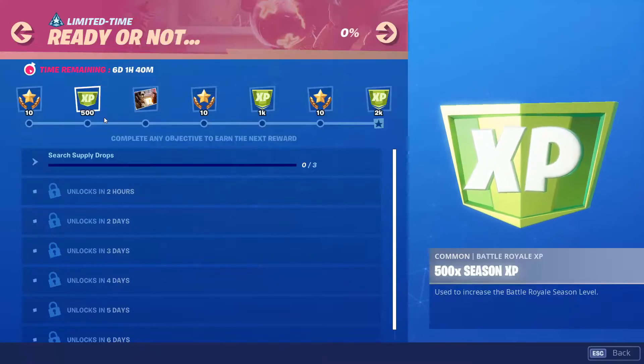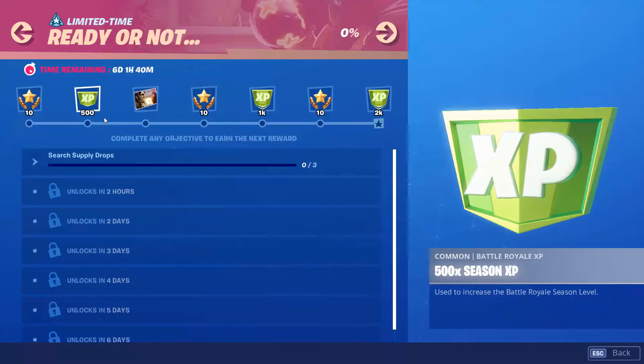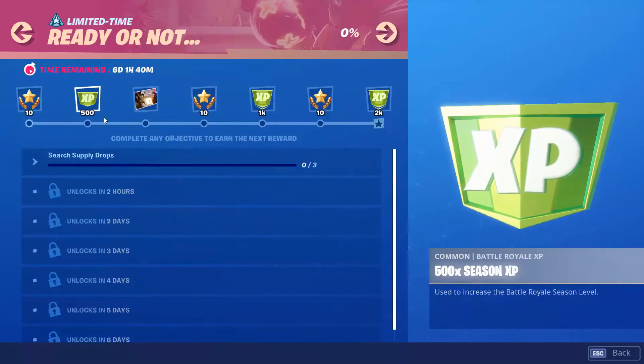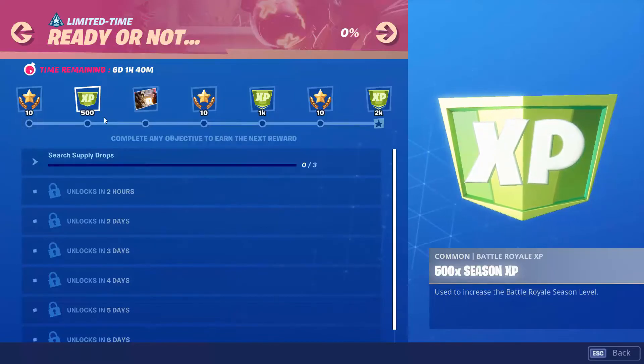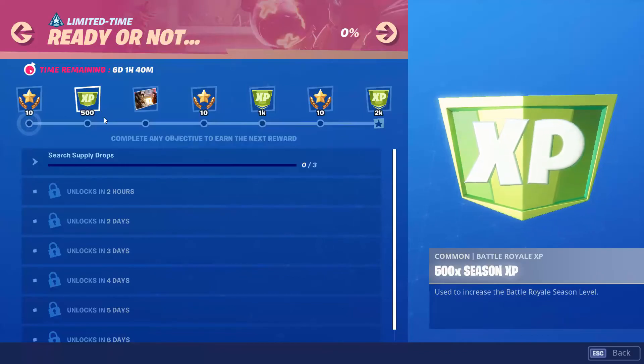I have many videos about all the secret battle star locations from week 1 to week 10. Make sure to watch all of them to know all the locations if you missed some. Thanks guys and bye!